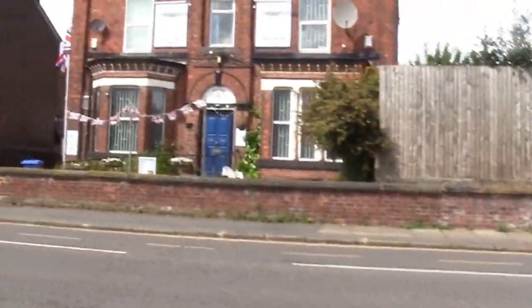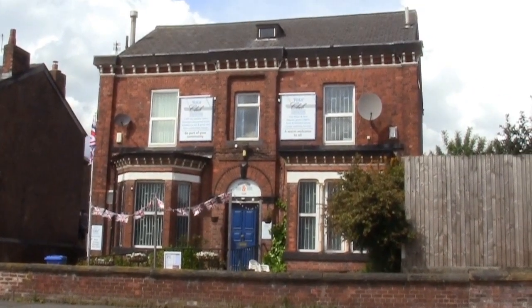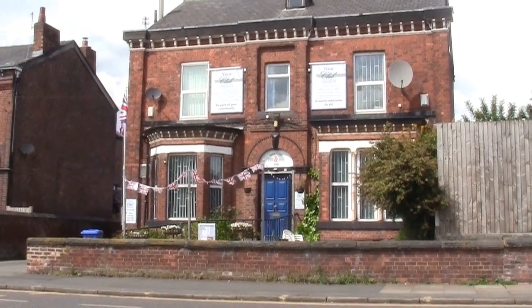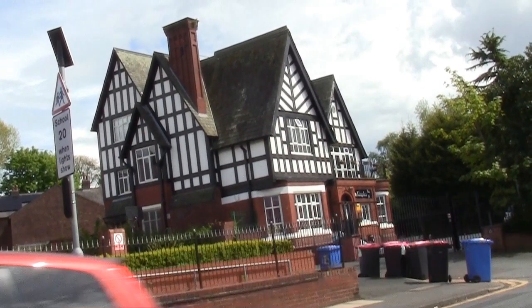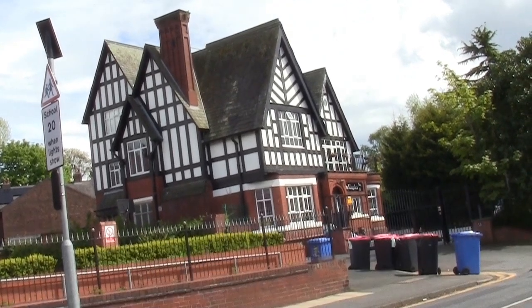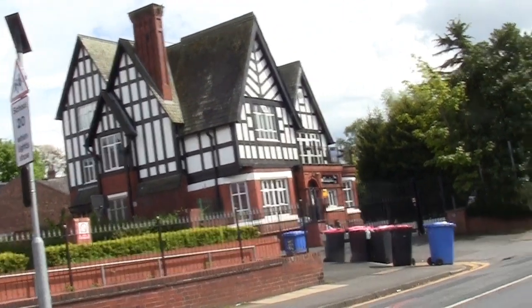I got to thinking: what was round here before all these buildings, houses, and flats? This has been here for quite a long time — it looks very, very old. But what was there before? I came to the conclusion that at one point this wasn't here, and before that it was just fields.